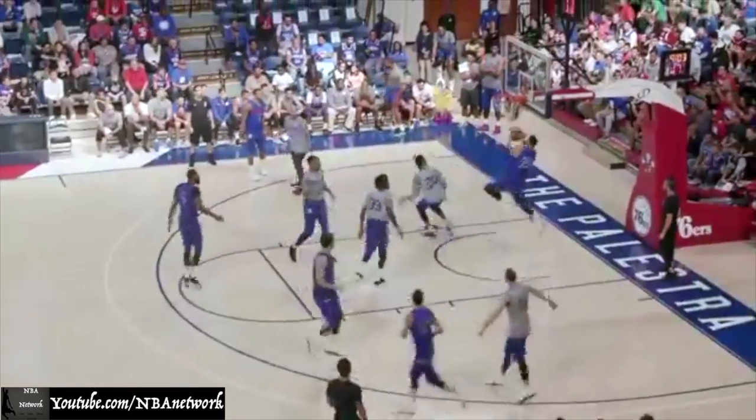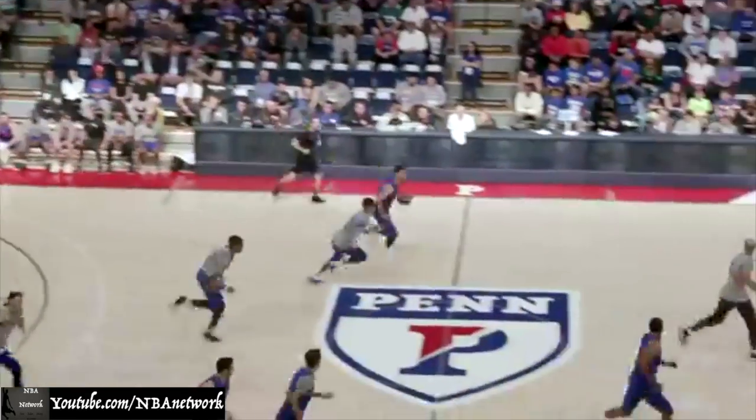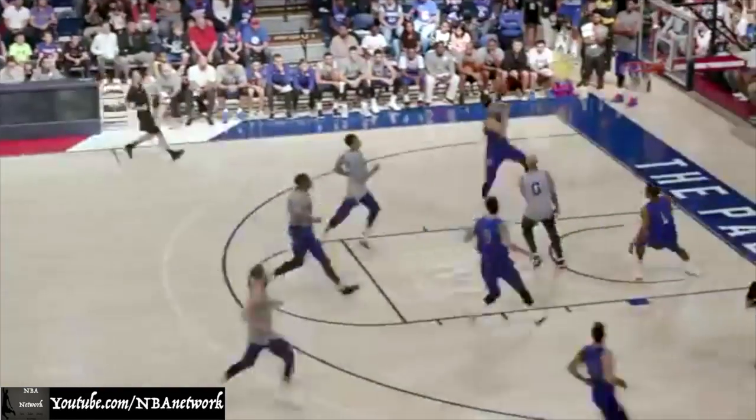We're in the second quarter, just the third minute of action. Simmons with a layup down low, follows his own miss and scores, with a block by Richaun Holmes. Then Simmons on the run — BAM!